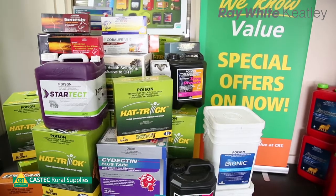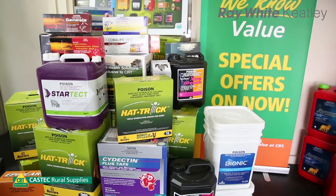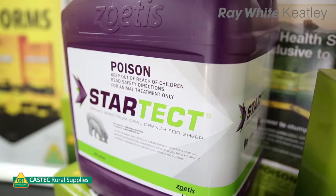First of all I'll talk about drenches. The main terminology going around at the moment is rotation and multiple actives. Every time you give a drench we want to at least have a partial rotation, so we're using different actives concurrently and also using multiple actives. Most of the products I've got here today are multiple actives.